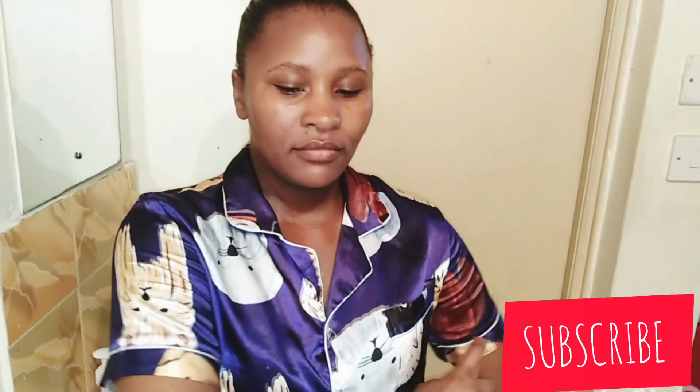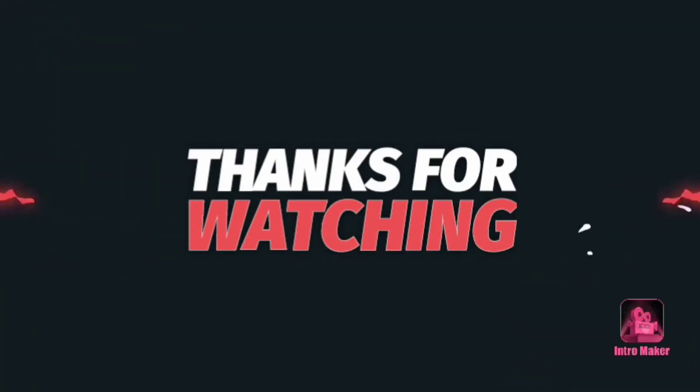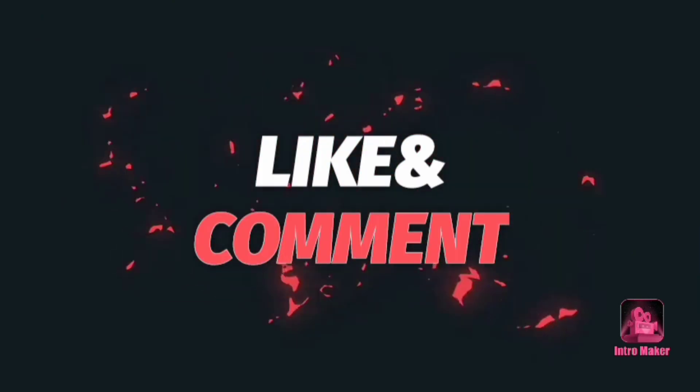That is it for today's video. Until next time, kindly subscribe, comment, share — we are growing. Let's get to 1,000 subscribers by the end of this year!